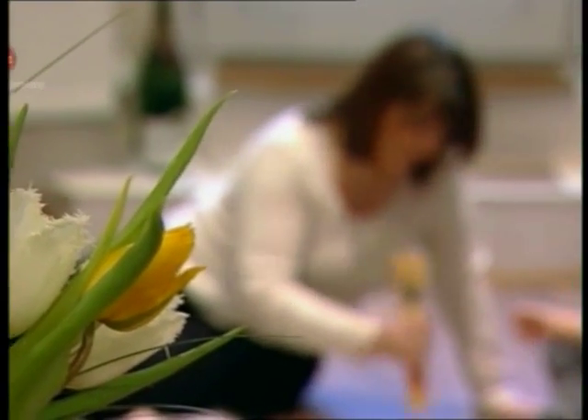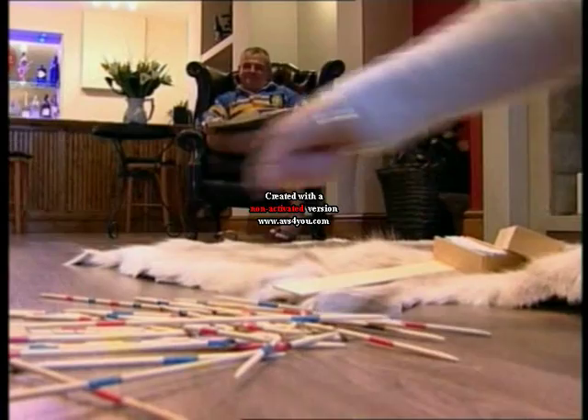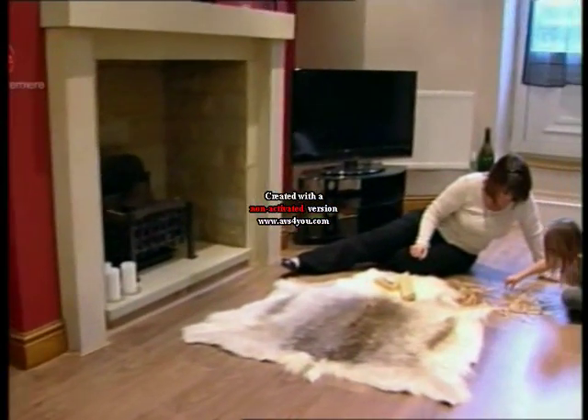What they've created is the perfect place for Susan to play with her granddaughter Georgia, while Chris watches on and tries to pick the winner of the 12.15 at Haydock. And one thing I'm willing to bet on is that this area's going to provide the family with hours of quality time together.